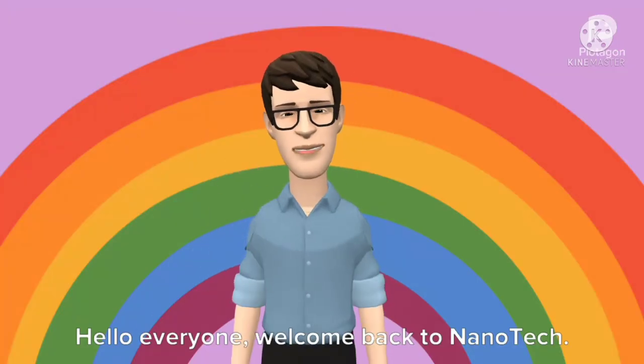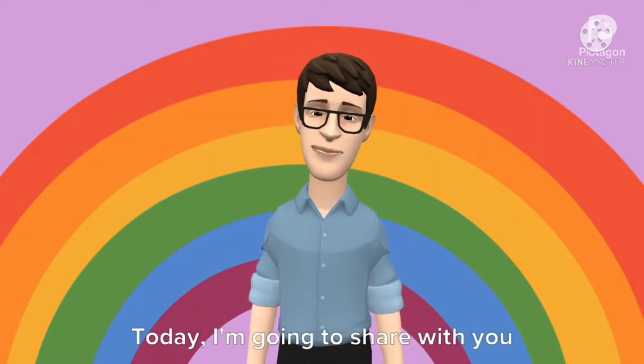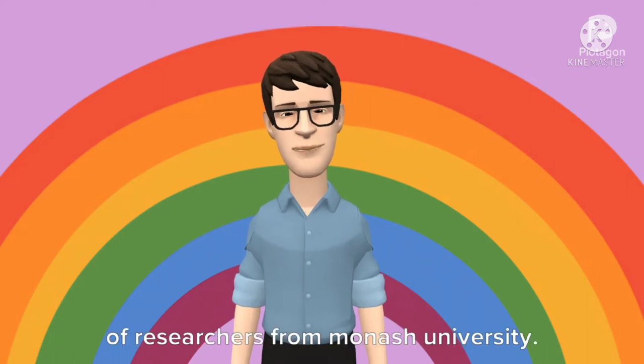Hello everyone. Welcome back to Nanotech. I hope you all are doing good. Today, I'm going to share with you a great discovery made by a group of researchers from Monash University.